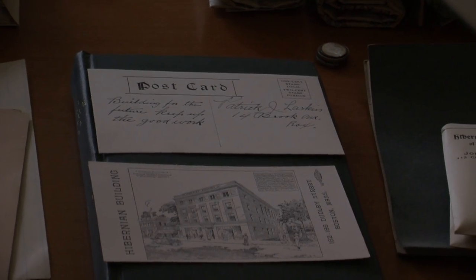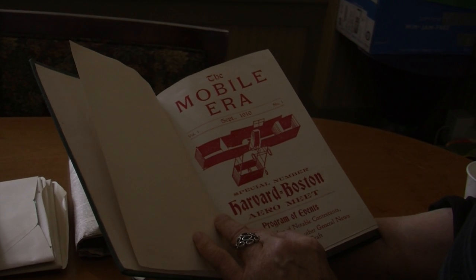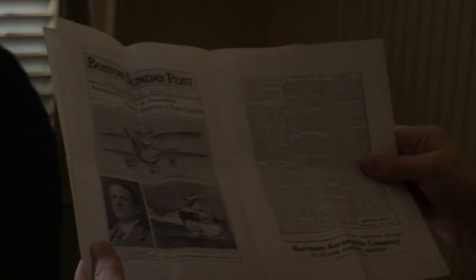Inside the capsule were postcards, newspapers, coins, and documents about the big new innovation of the day — aviation. One document noted, 'Aeroplaning may be safe as automobiling someday.'